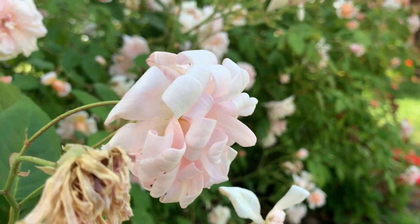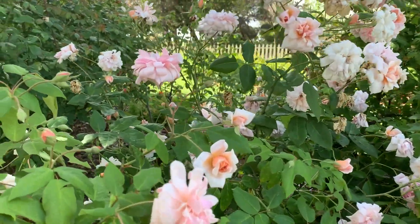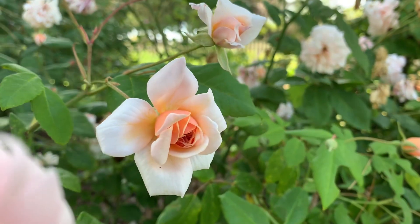This rose is not commonly available at most nurseries. I actually had to order it online through Rogue Valley Roses. They're located in Oregon, so that's something to note.